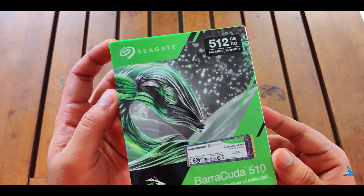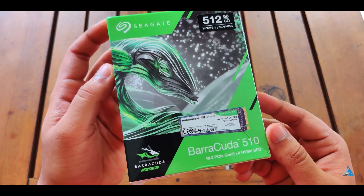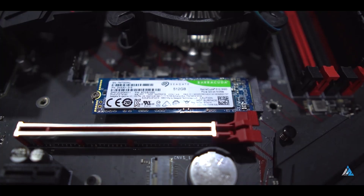Third on our list is the Seagate Barracuda Q5 500 GB NVMe SSD. Since Seagate Barracuda has a great impression in the hard drive space, I thought why not include an NVMe SSD from Seagate as well. It comes with 2400 MB/s read speeds and 1800 MB/s write speeds. Seagate is a trusted brand worldwide, so you can trust it. Please do check the Seagate Barracuda Q5 — it is a great deal.